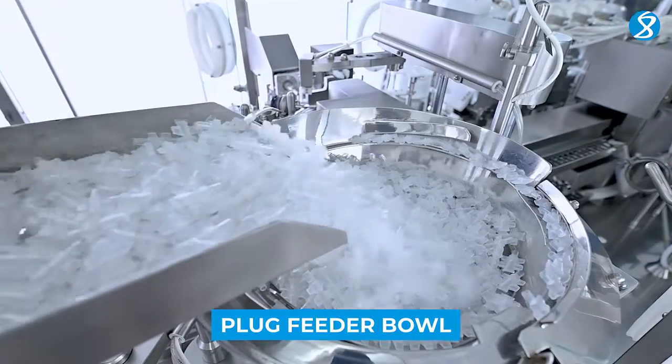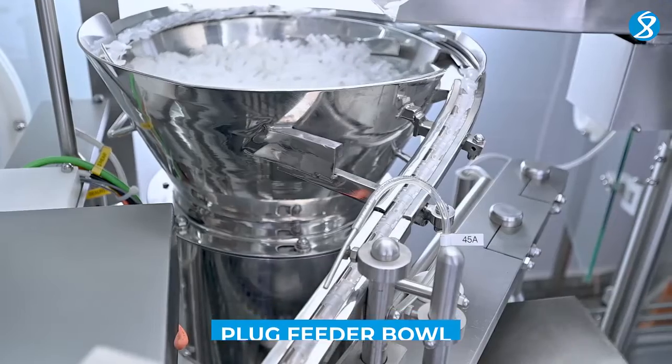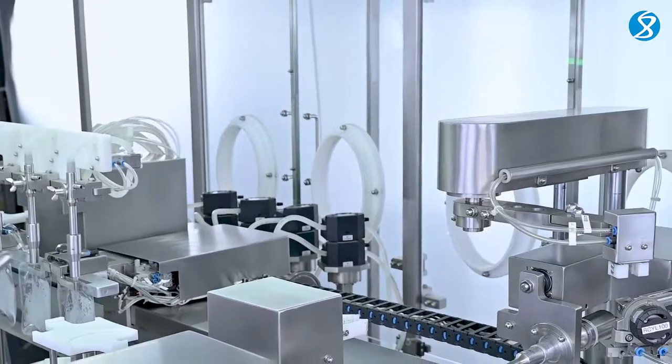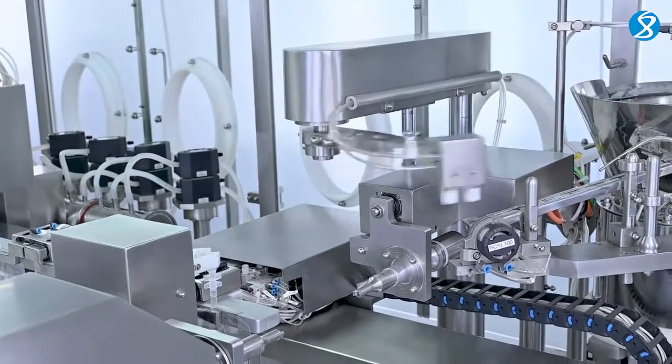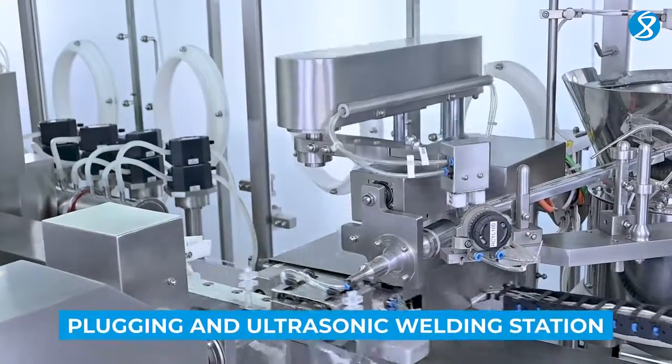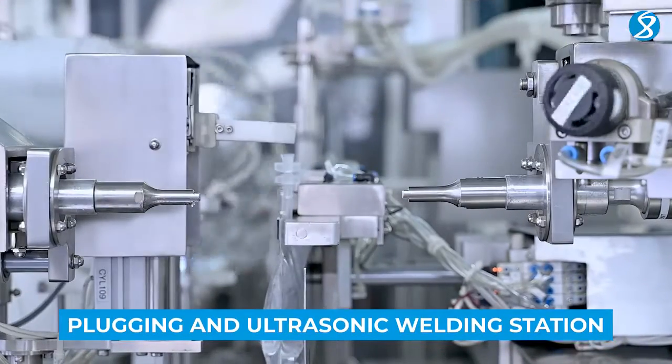The feeder bowl supplies the plugs for sealing the IV bags securely. Here, the IV bags are securely plugged and welded using cutting-edge ultrasonic technology.